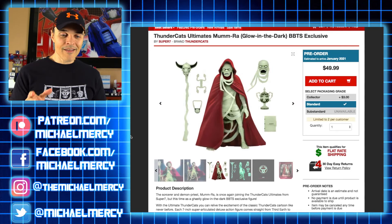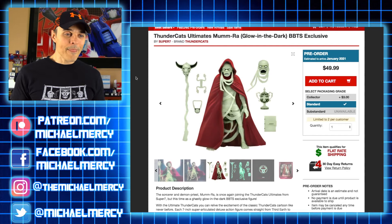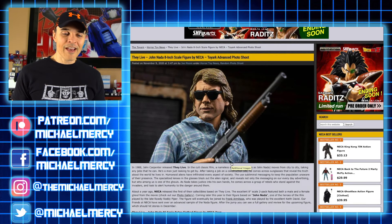They've got some pictures of what it looks like glowing underneath the robe. If you want to get your hands on that, you can follow the link in the show notes — it'll take you right to Big Bad Toy Store's Mumra glow-in-the-dark exclusive order page. It is on pre-order with an estimated time of arrival of January 2021. Any collector should know that the estimated time of arrival is not a guarantee, but I'm looking forward to getting my hands on one.